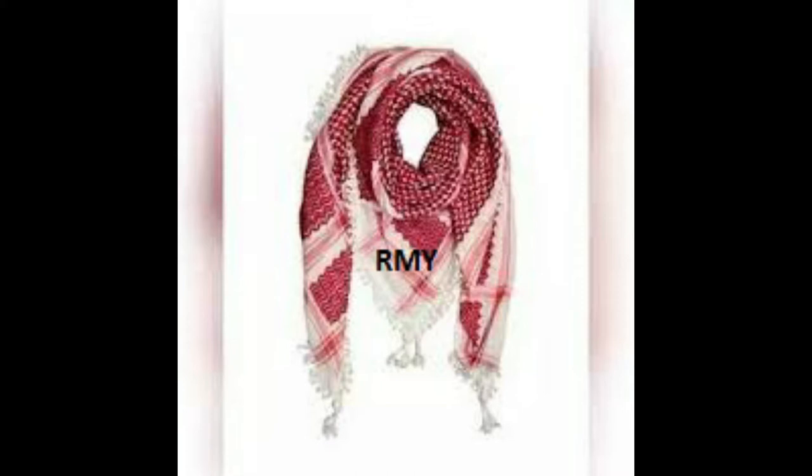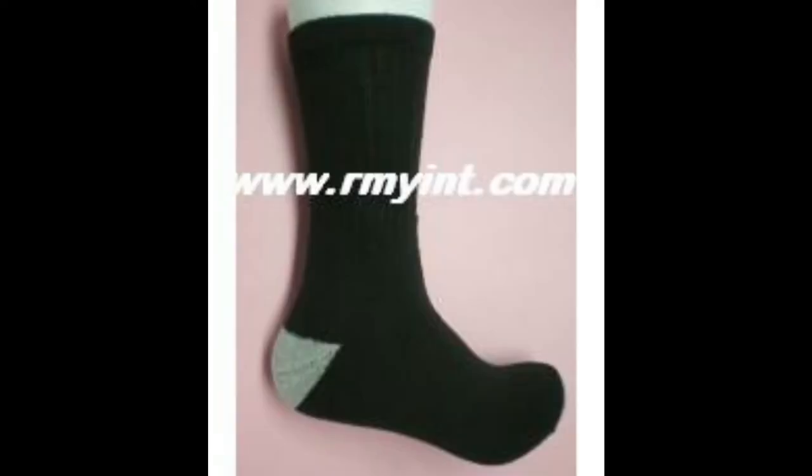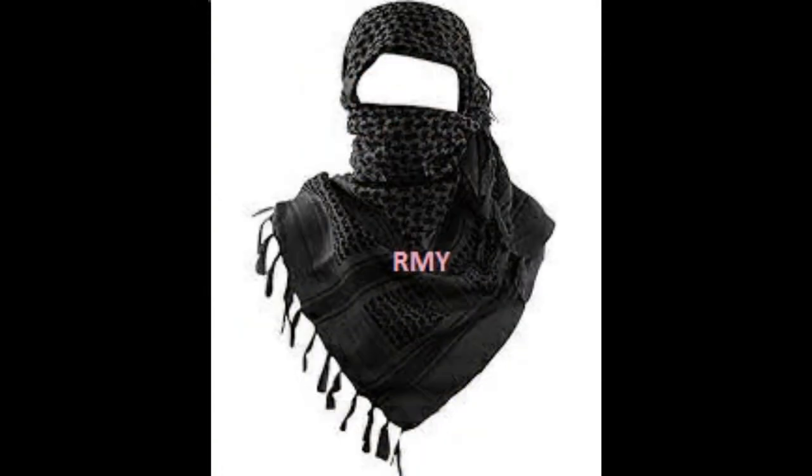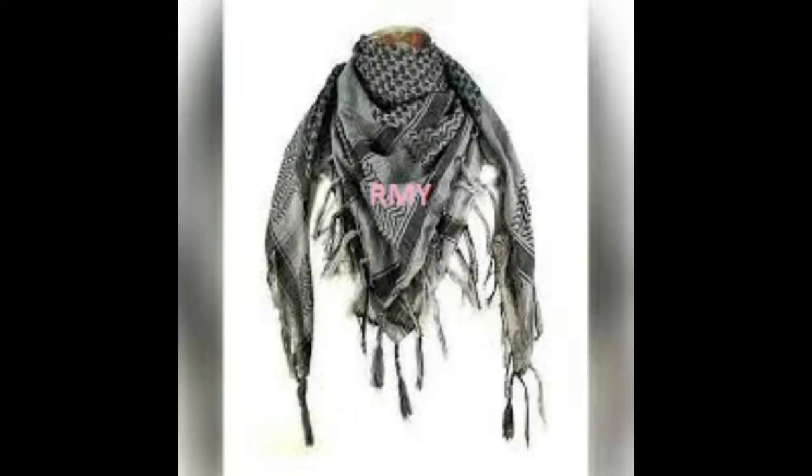1. RMY Cotton Gloves, 2. RMY Bedsheets, 3. RMY Towels, 4. RMY Flannel Shirt, 5. RMY T-Shirt, 6. RMY Polo Shirt, 7. RMY Dungarees, 8. RMY Cover All, 9. RMY Cotton Single Bed Sheets, 10. RMY Cotton Double Bed Sheets, 11. RMY Cotton Socks, 12. RMY Cotton Pillow Cover, 13. RMY Cotton Bags.